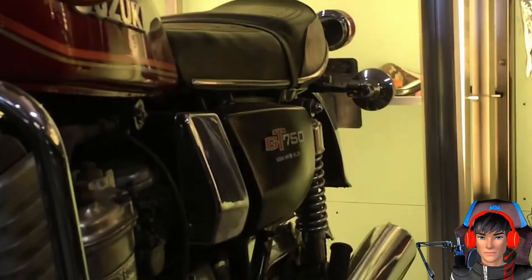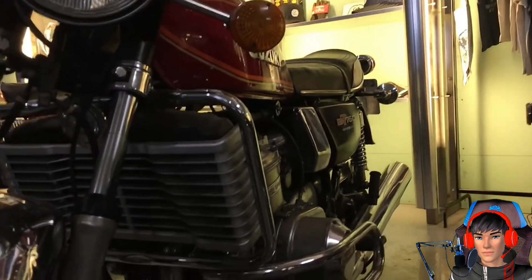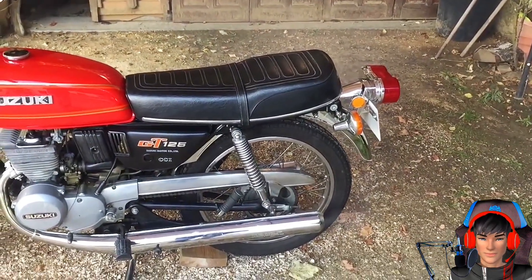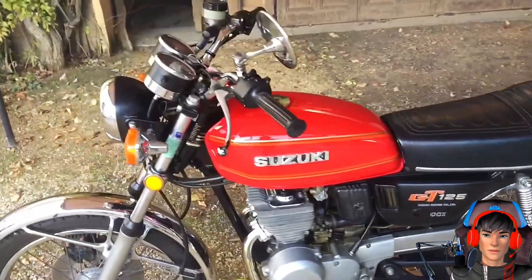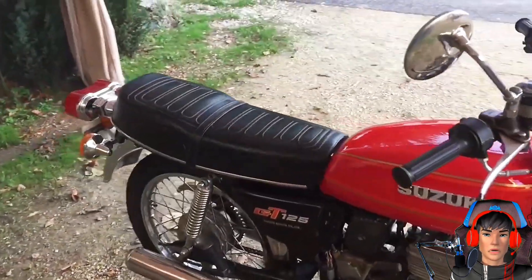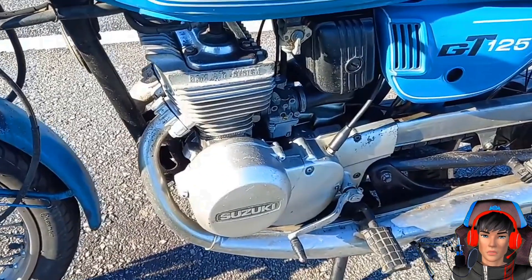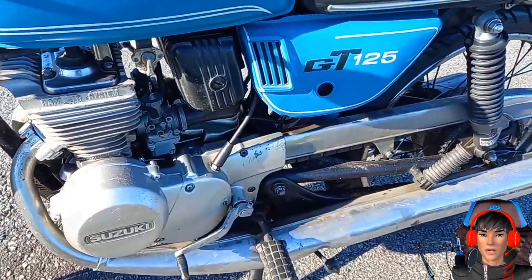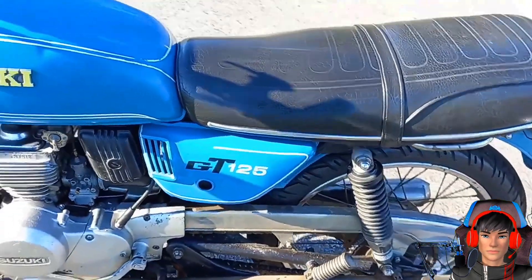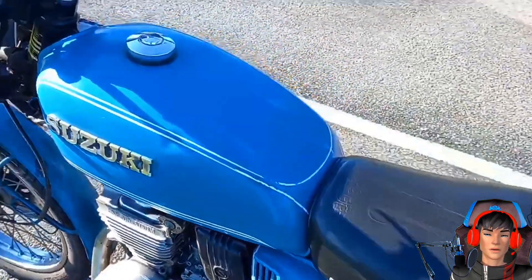Namun dari banyak seri yang hadir di Indonesia, GT125 dan GT185 termasuk yang banyak dijumpai. Seri GT yang kompak ini mengusung mesin dua tak dengan pendingin udara dan corong yang mengarah ke sirip blok. Keduanya juga sama-sama mengusung sistem pelumasan CCI, khas motor 2 tak Suzuki.